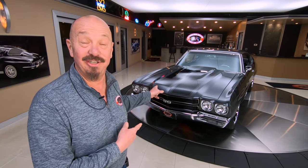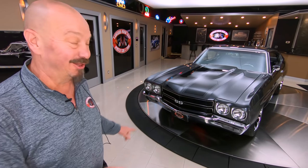Hey guys, welcome back to Vanguard Motor Sales. I'm Greg, and that's a 70s Chevelle. This baby's got a 402 with a Ramjet sitting on top. Let's take a look.